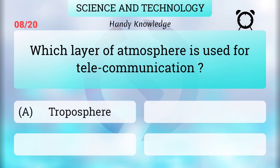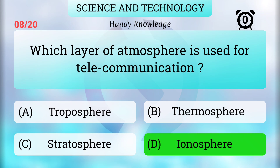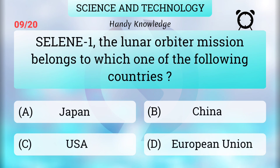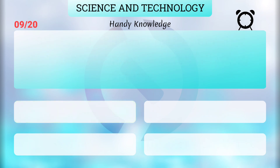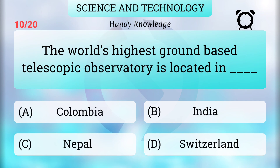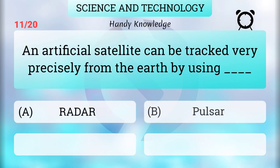The layer of the atmosphere used for telecommunication is the ionosphere. The Selene lunar orbiter mission belongs to Japan. The world's highest ground-based telescopic observatory is located in India.